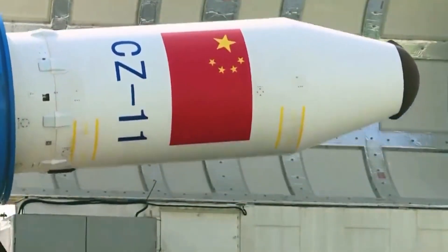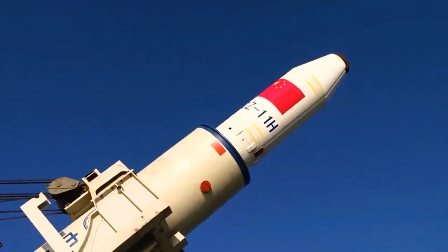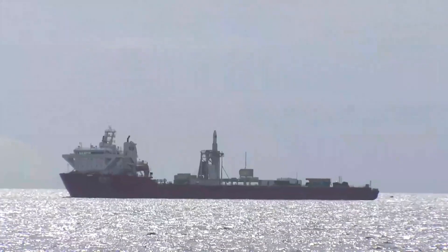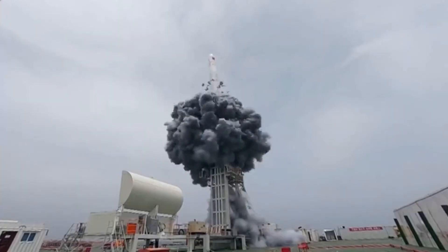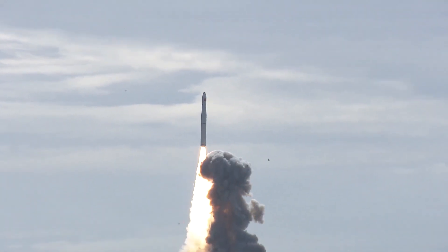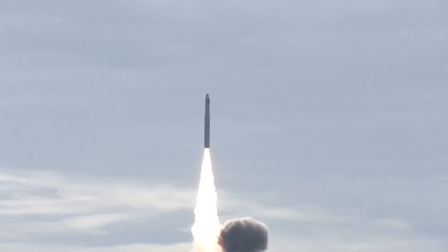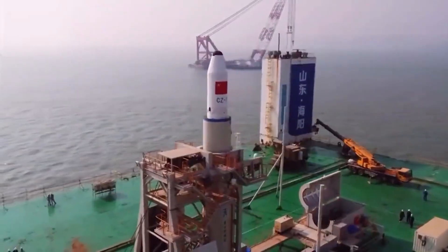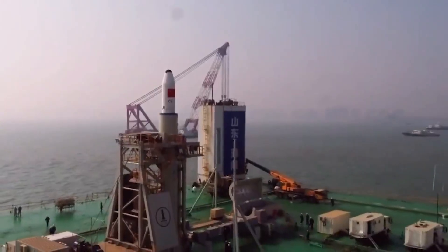Long March 11, on the other hand, is also very recognizable, but for different reasons. Firstly, it's the only solid-fueled rocket among the Long March series, so it's usually surrounded by only very basic launch infrastructure. It is also cold launch, meaning that you can see a puff of black smoke as the rocket is ejected into the air before it ignites, and that's exclusive to the Long March 11. And finally, it's the only Chinese rocket at the moment to have sea launch capabilities, so if you see a rocket launching from a barge, you know it's the Long March 11.